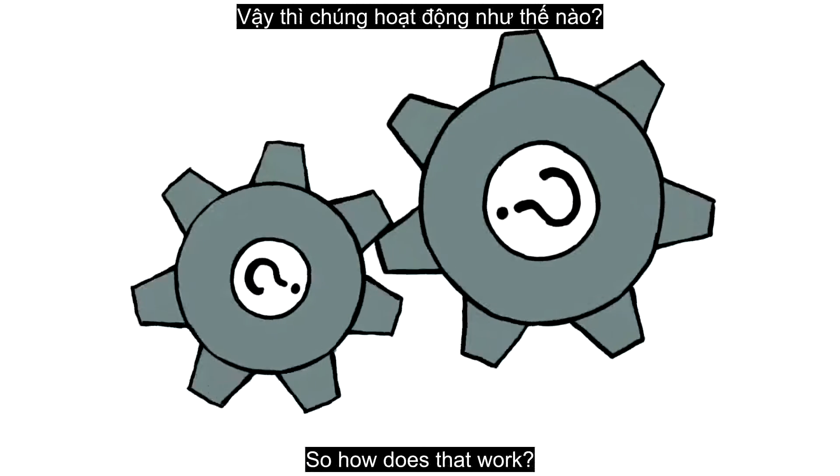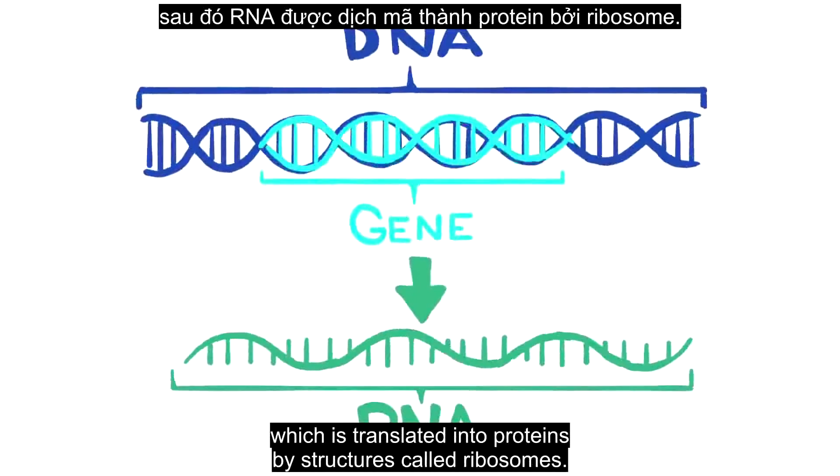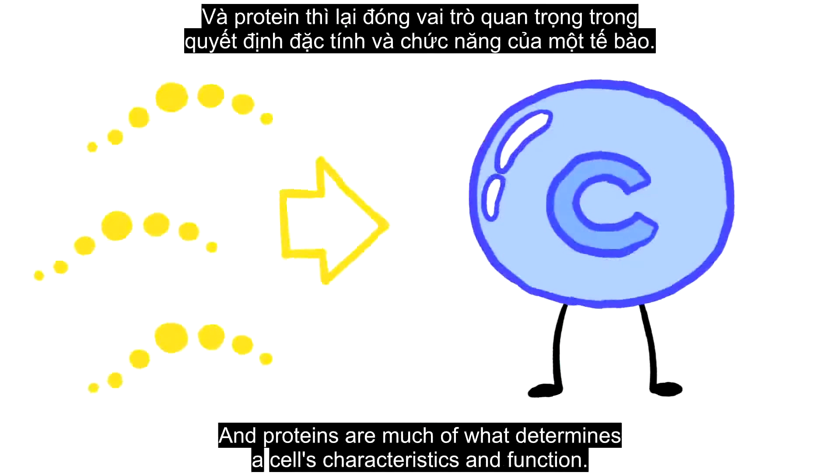So how does that work? Genes in DNA are expressed when they're read and transcribed into RNA, which is translated into proteins by structures called ribosomes. And proteins are much of what determines a cell's characteristics and function.